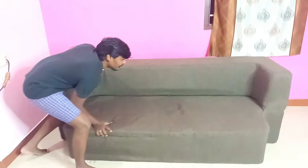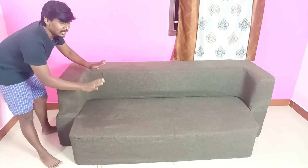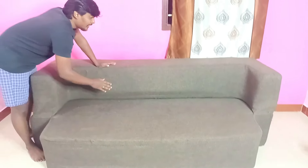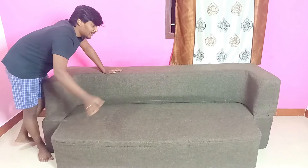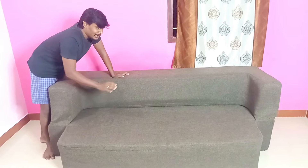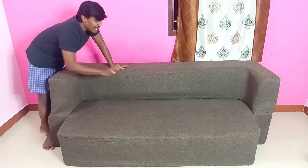You can see how the sofa is in condition. I have been using the sofa for the last 6 months. We used the cover for 6 months, but I think we need to use the cover again. We need to use the cover as well.